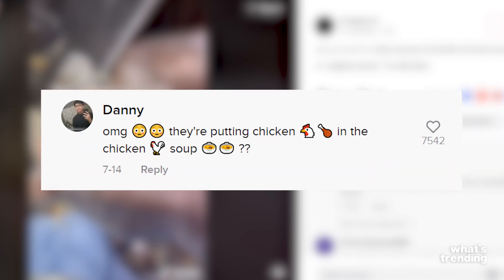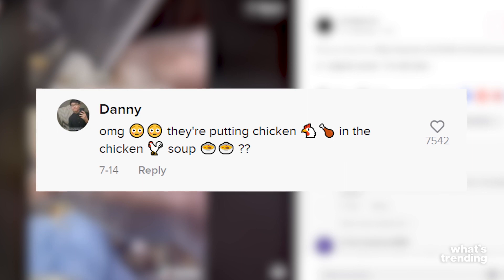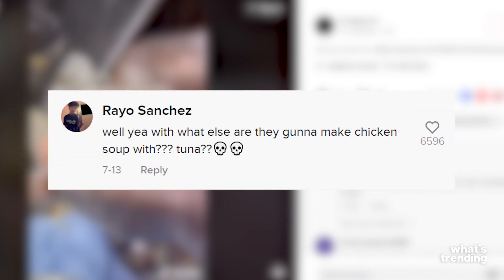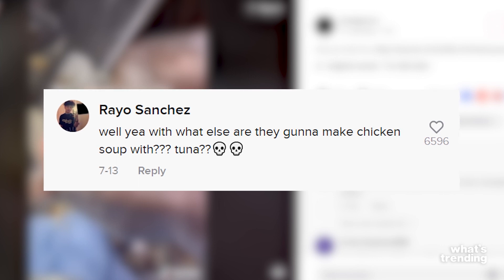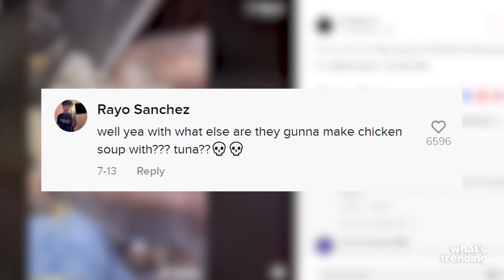One person sarcastically said, "OMG, they're putting chicken in the chicken soup?" Another person said, "Well yeah, what else are they going to make chicken soup with? Tuna?" And I feel like that's a dig at Subway, because did they even fine-tune what's in their subs?